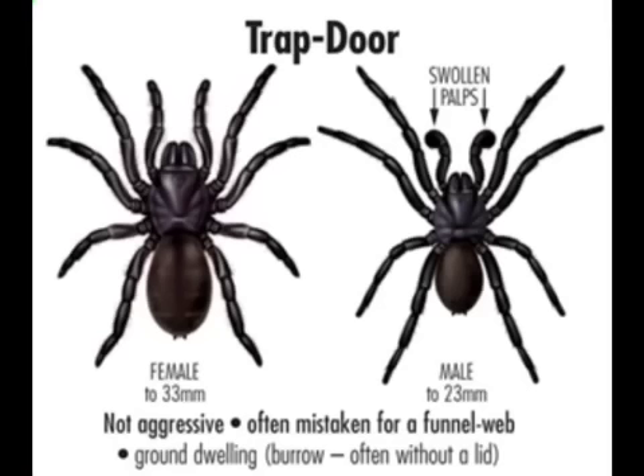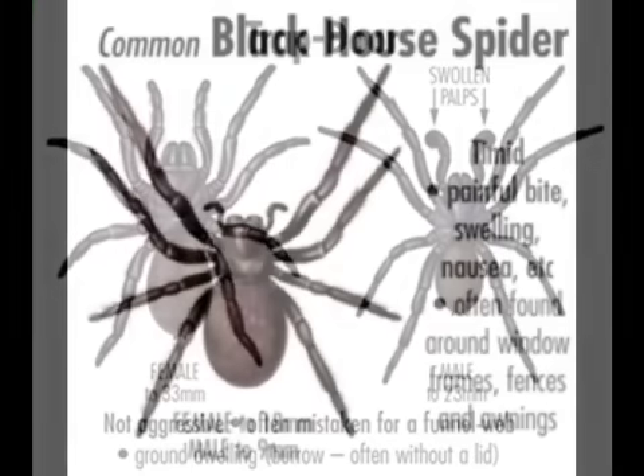The Trap Door spider can be mistaken for a funnel web. It's not aggressive, often dwelling in a burrow — that's why it gets mistaken for one.